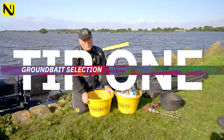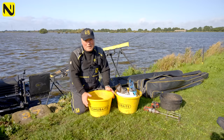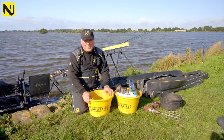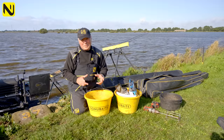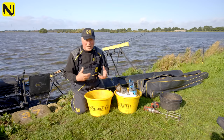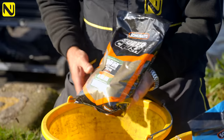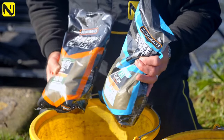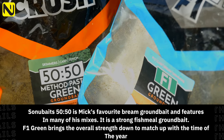First and foremost, and probably the most important thing for fishing — especially to win matches — is bait. It's paramount. Deciding which bait for the right venue: at Southfield for me it's quite a simple choice. There are big bream and skimmers in here, but at the moment there are quite a few small fish. After practice, I decided I needed a fairly strong mix. My groundbait of choice is 50-50 Method and Green Cut with F1 Green — both green groundbaits, because for some reason, greens always work really well for me here at Southfield.